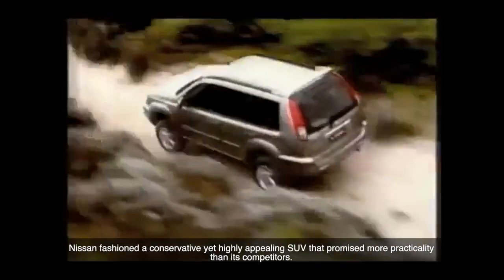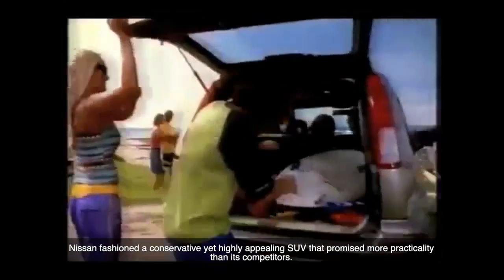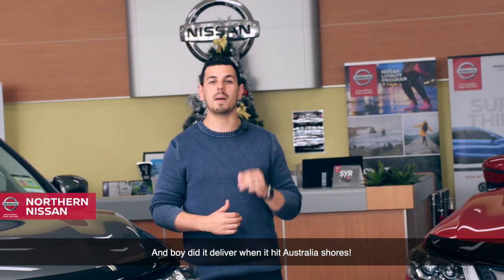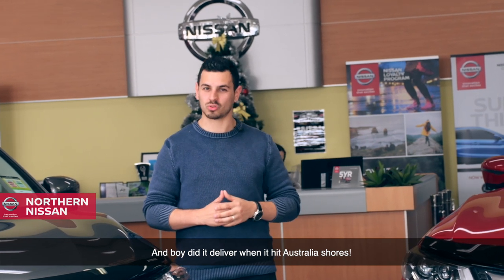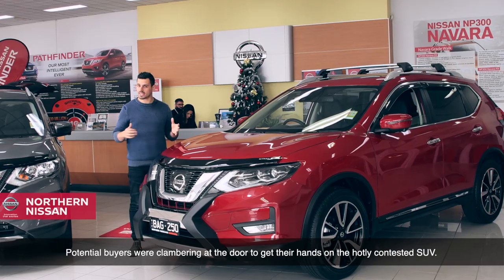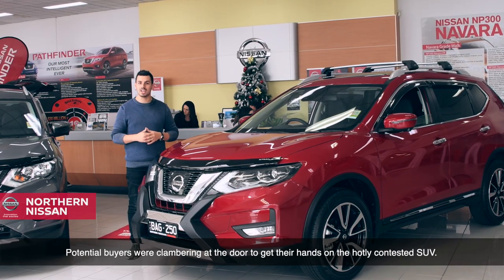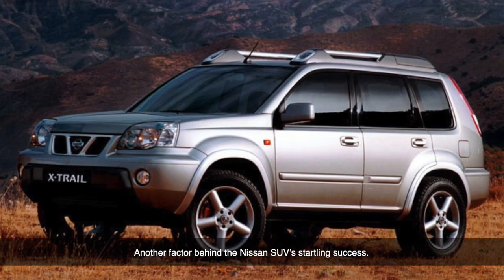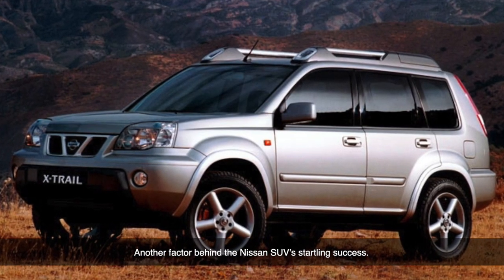Nissan fashioned a conservative yet highly appealing SUV that promised more practicality than its competitors, and boy did it deliver when it hit Australian shores. Seeing the X-Trail roughing it with trail bikes and other outdoor activities, potential buyers were clamouring at the door to get their hands on this hotly contested SUV — another factor behind this Nissan SUV's startling success.